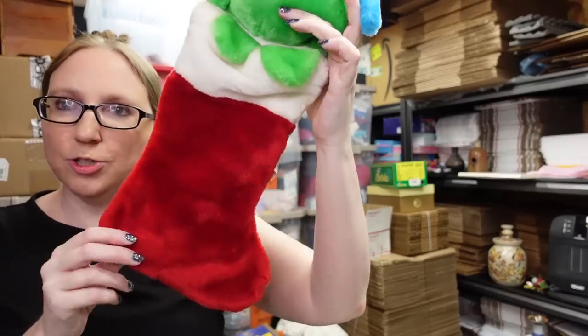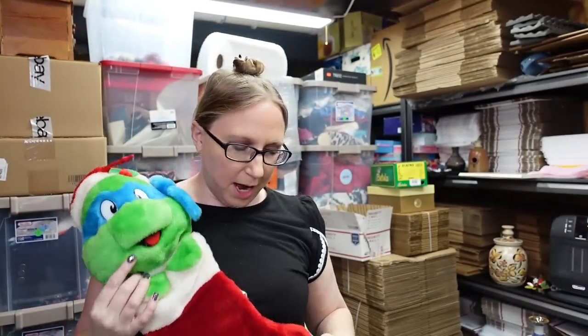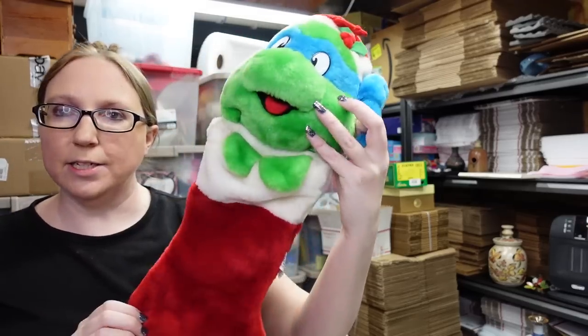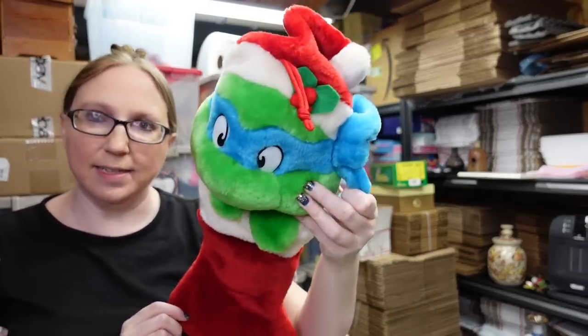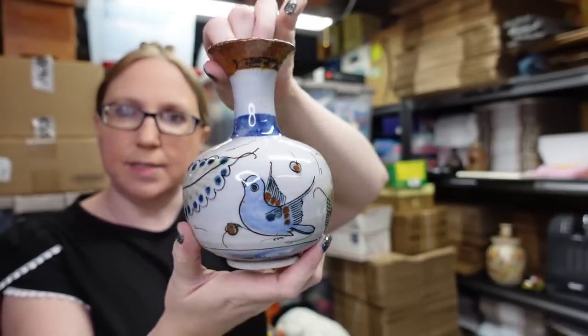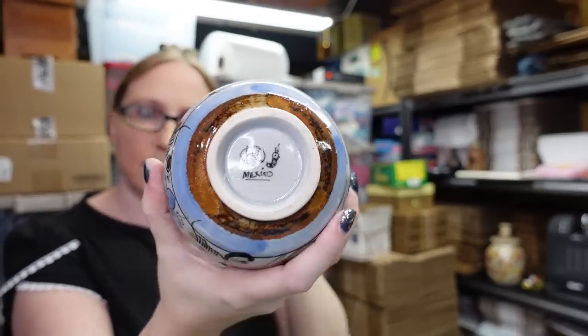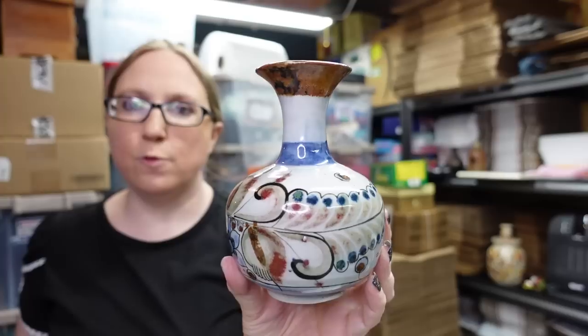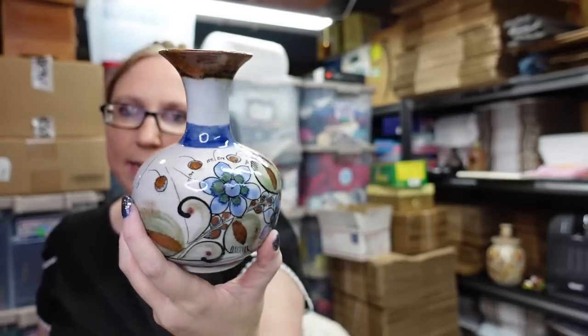Vintage Teenage Mutant Ninja Turtles Christmas stocking — this also came from an auction and I have it listed as a buy it now for $38.99. This here is a Tonala vase, also from an auction. It is signed on the bottom. I paid $2 for the vase and I have it listed for $12.99.